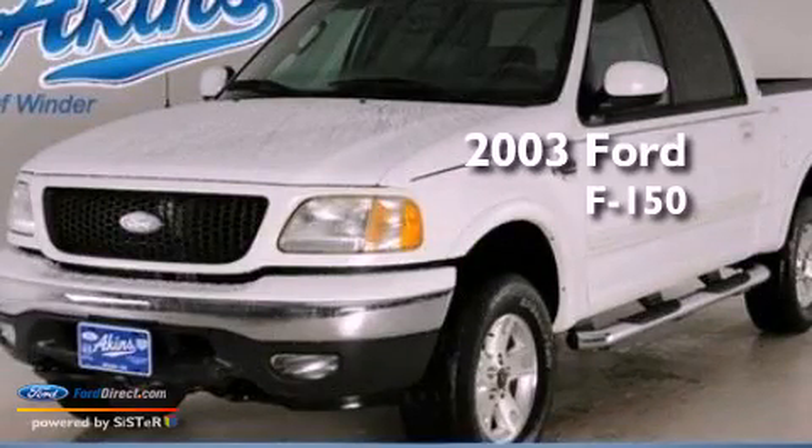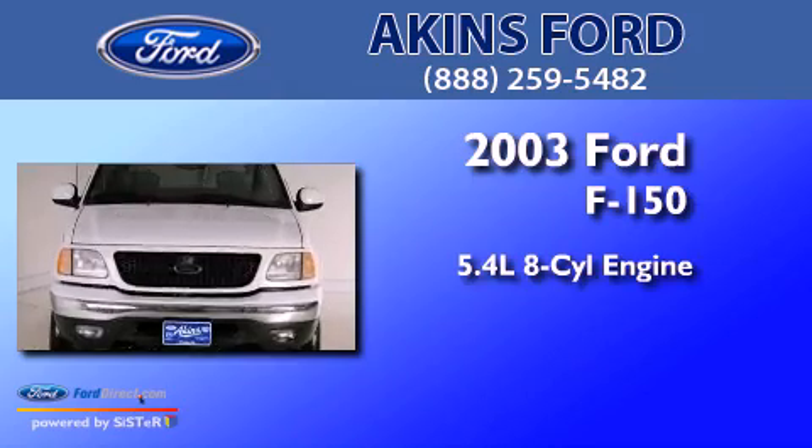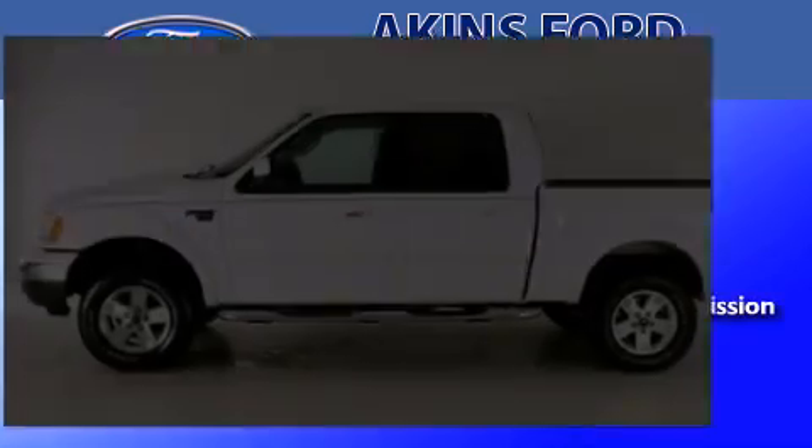This is a 2003 Ford F-150. It has a 5.4-liter, eight-cylinder engine, a four-speed automatic transmission, and four-wheel drive.